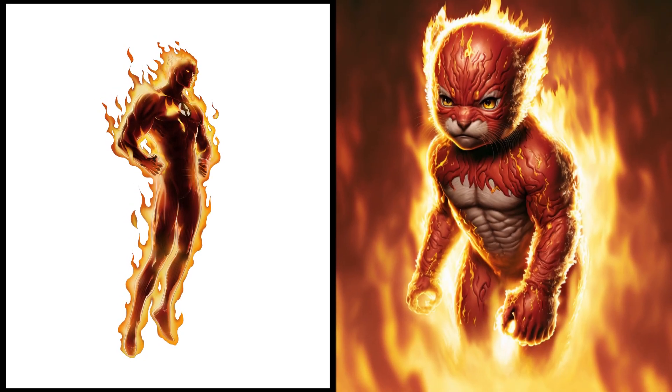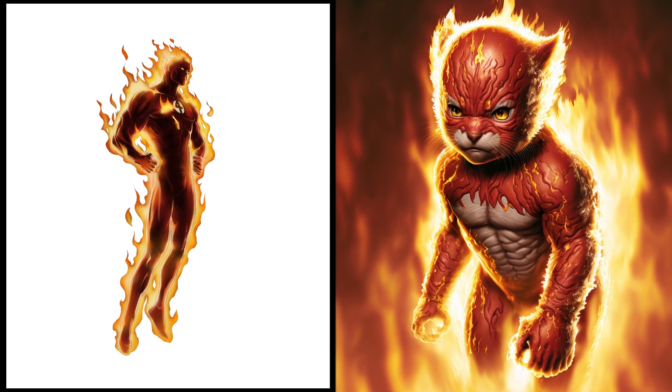The blazing Human Torch turned into a warm and cozy kitten. Those flames are now just for heating up a bed of soft toys.